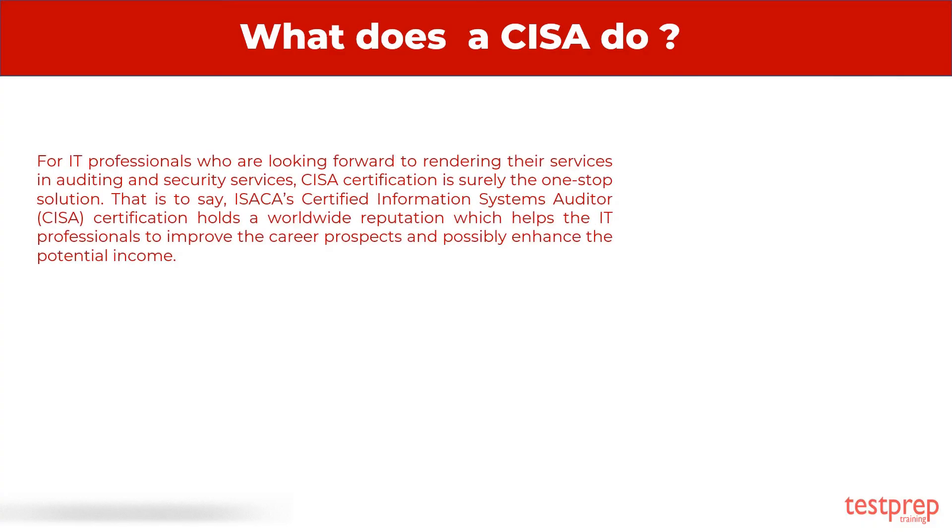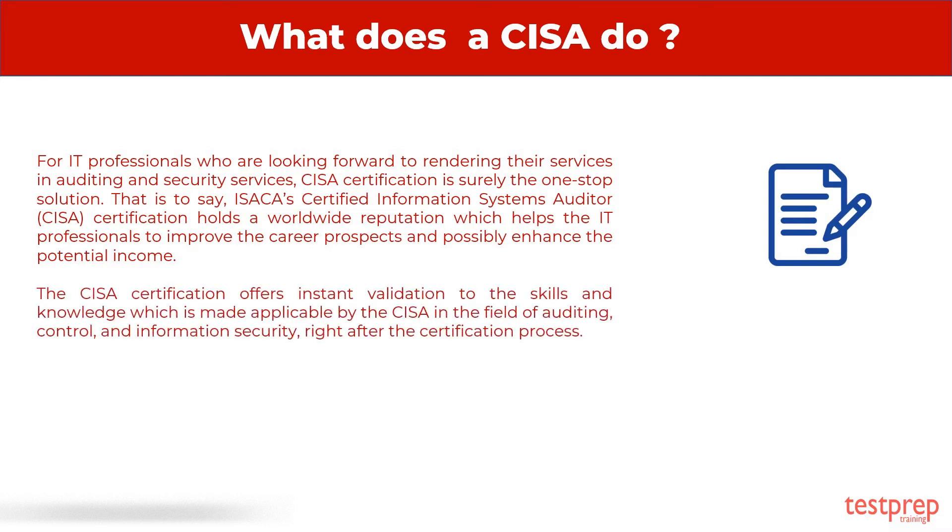For IT professionals who are looking forward to rendering their services in auditing and security services, CISA certification is surely the one-stop solution. ISACA's Certified Information Systems Auditor Certification holds a worldwide reputation which helps IT professionals to improve career prospects and possibly enhance potential income. The CISA certification offers instant validation to the skills and knowledge applicable in the field of auditing, control, and information security right after the certification process.